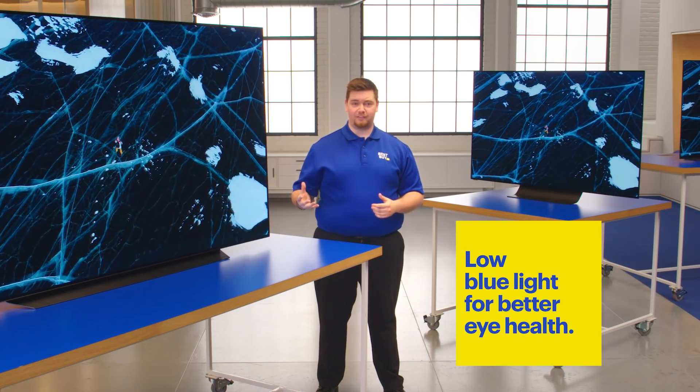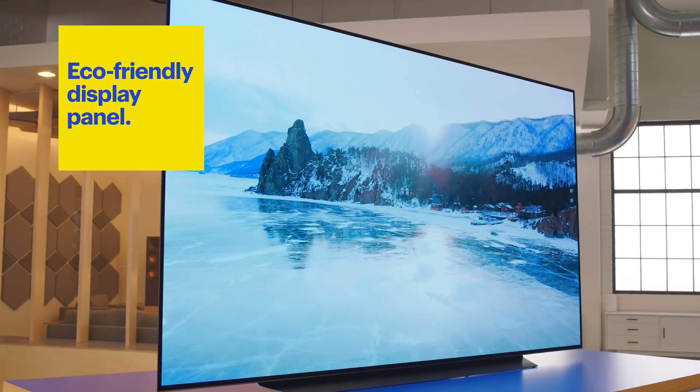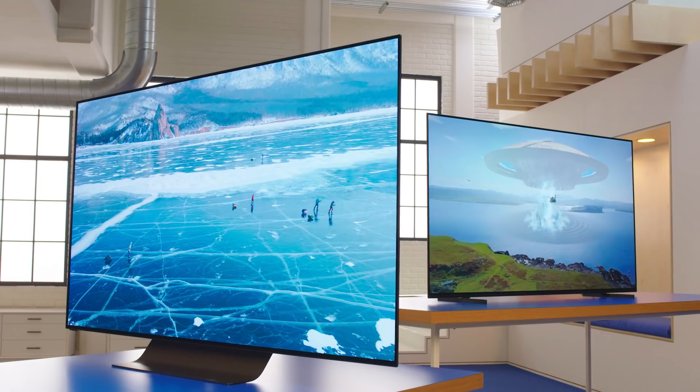TVs that use OLED technology are going to use much less blue light than your typical LED TV — easy on the eyes. So OLED panels are very eco-friendly. OLED panels are excellent in recycling efficiency and reduce indoor air pollutants.